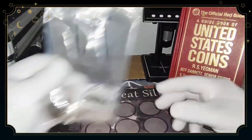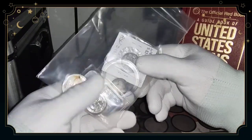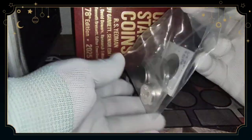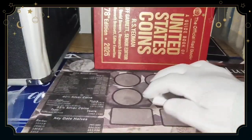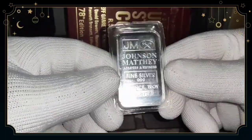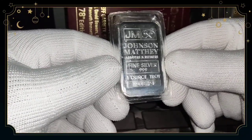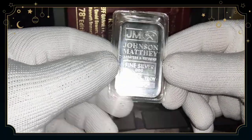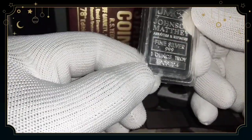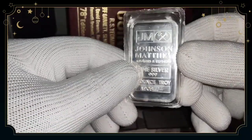All right guys, so here we go — I went to my local coin shop and I bought some silver. I have this nice silver bar: Johnson Matthey Fine Silver. JM is a pretty recognizable company; they've been around about a hundred years or so. This is a nice silver bar that I bought at my local coin shop.